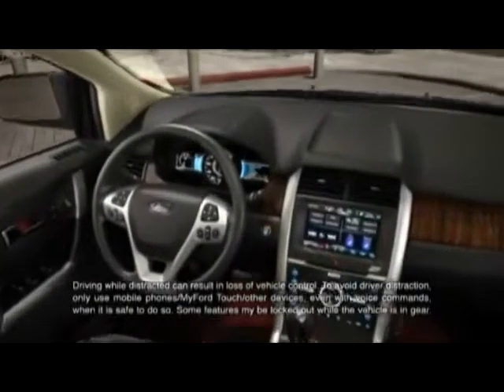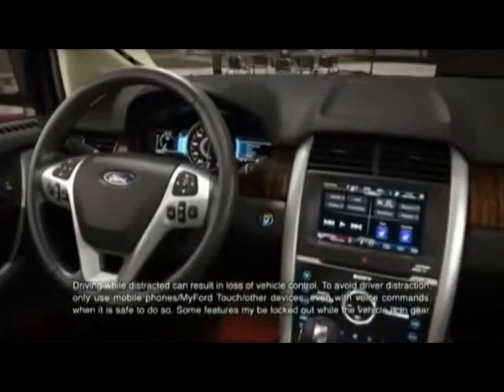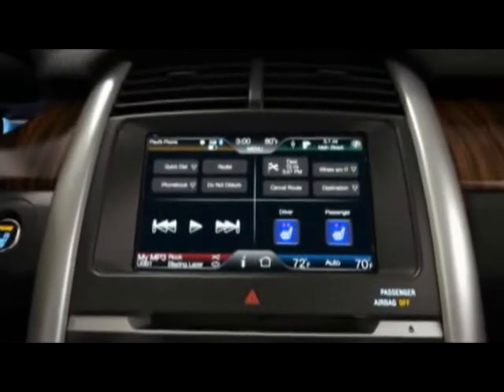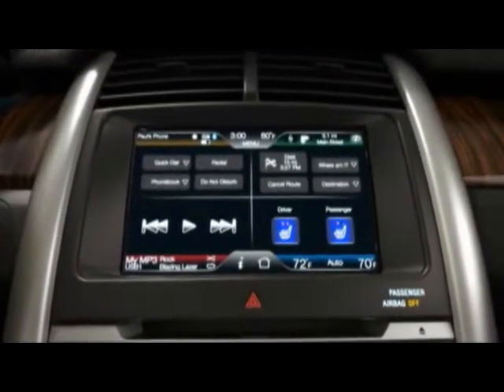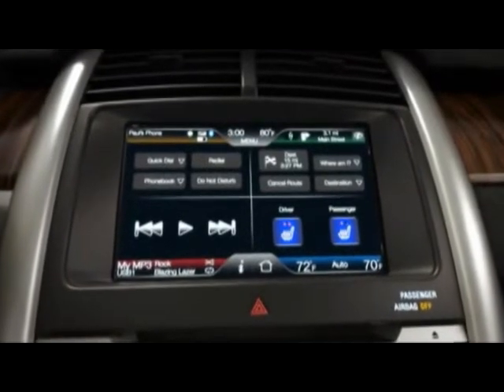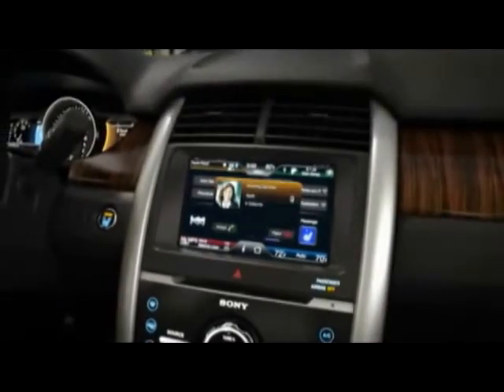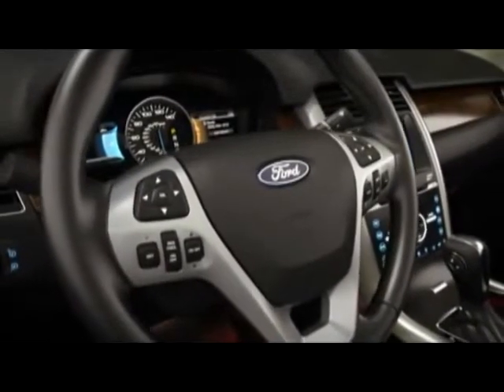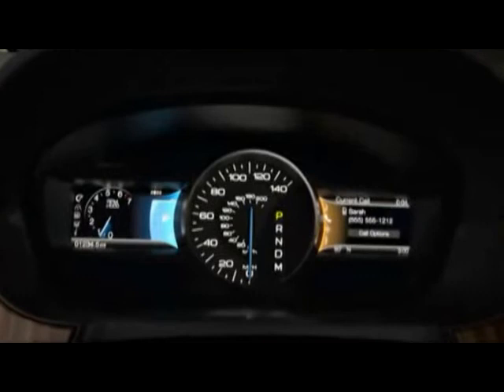The way you interact with your vehicle is about to change forever, because the available technology in this vehicle is more than new — it's revolutionary. The virtual PC starts with the available touch screen, a breakthrough driver connect technology that can give you control over all your vehicle systems.